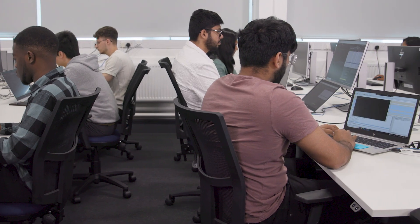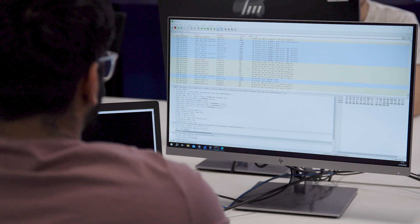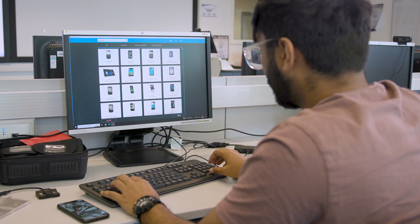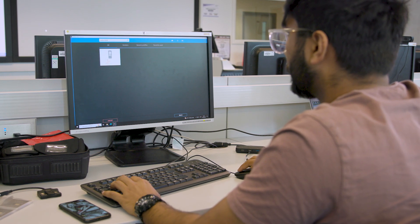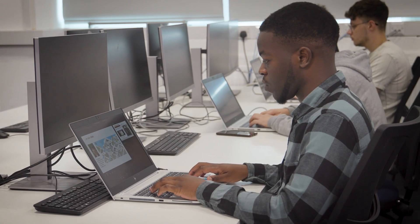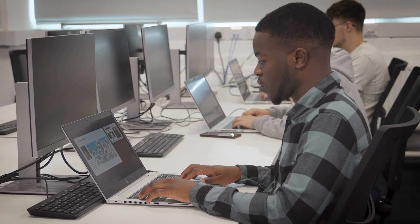You will study a diverse range of modules including Cyber Threat Intelligence, Malware Analysis, Penetration Testing, and Incidence Response and Digital Forensics. You will also produce a substantial piece of individual work in your third semester with the support of your academic supervisor to investigate a topic tailored to your own area of interest.